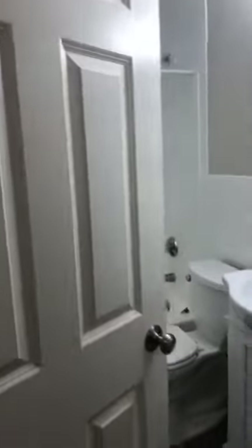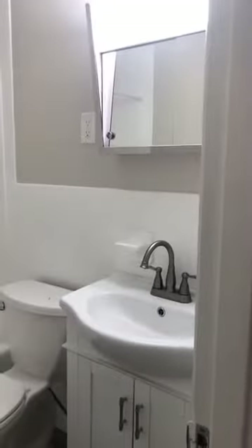Right here is a linen closet, and then on to the bathroom. This bathroom has a gray slate floor, which is nice, everything is glazed in white, and there is a newer vanity and sink.